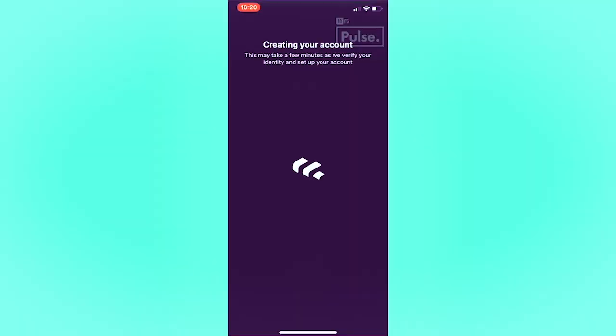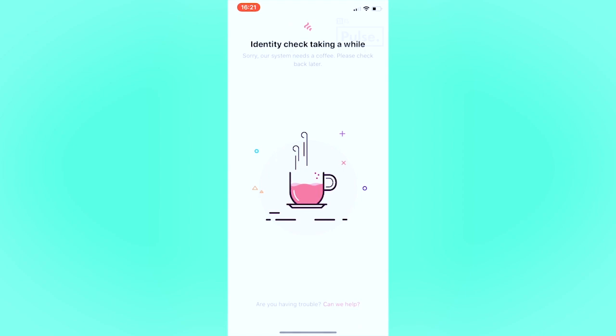There are credit scores and background information being checked. If you've moved to the UK in the past couple of months and there isn't enough information about you here, you might need to scan some documentation. An interesting point from the video: during the loading screen where checks are running, they put up a little holding screen with a mug — making the user anticipate the wait.